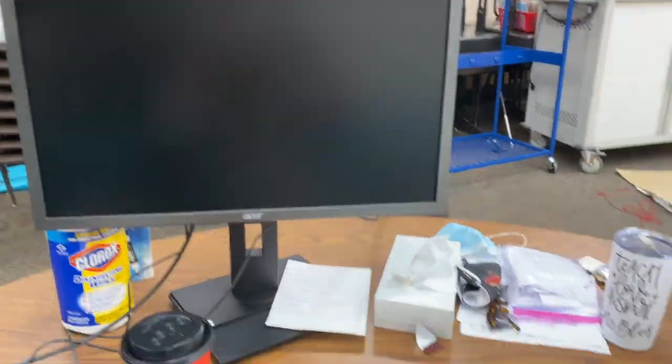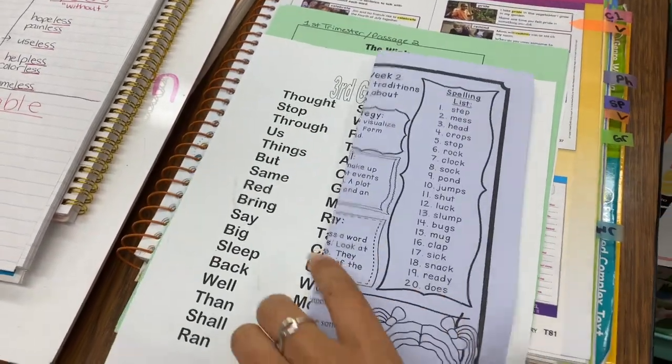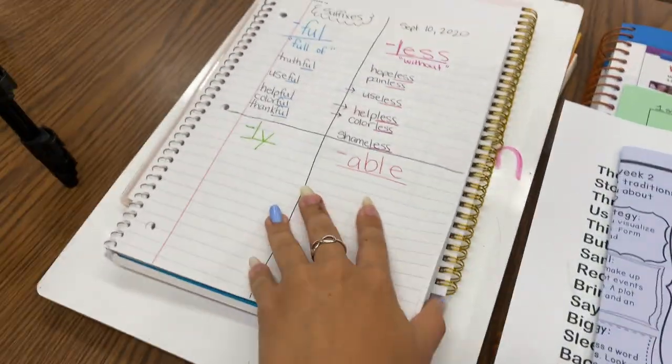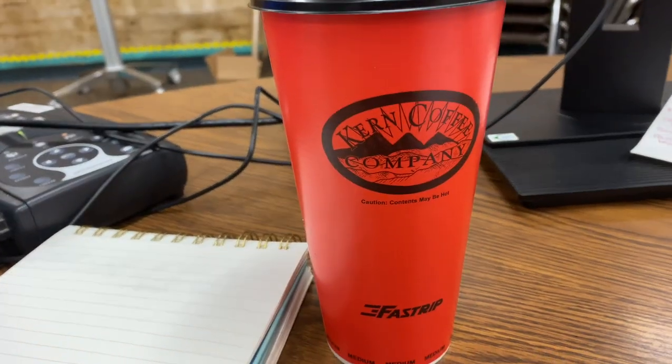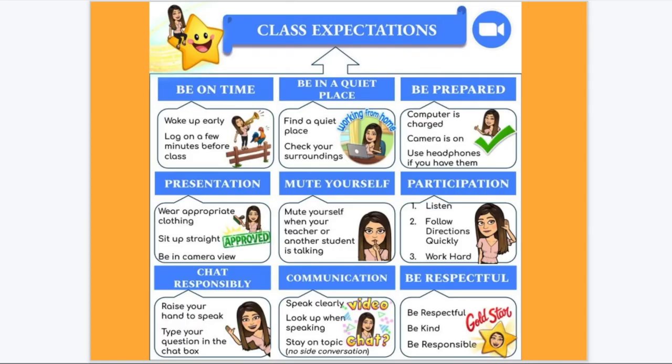Good morning, happy Wednesday! We're officially halfway through the week, and today I'm just going to show you a day in the life of a third-grade teacher. I'm going to get my little desk set up — I have my TE, vocabulary, spelling list, high-frequency words, screen paper for testing fluency, suffixes to remind me what we're working on, and my little schedule. Coffee — much needed coffee — I got it from FastTrip, don't judge me. Here's a glimpse of my weekly slides.